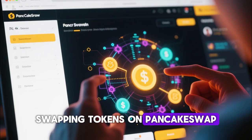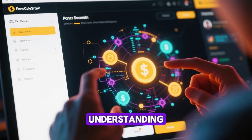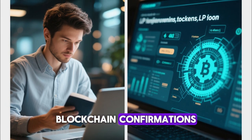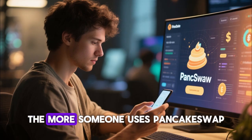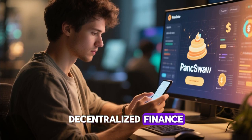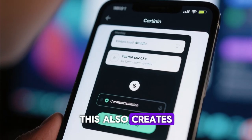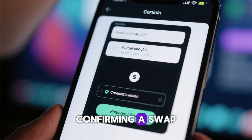Swapping tokens on PancakeSwap is not just a technical process — it strengthens a user's understanding of blockchain networks. When someone learns how to use a decentralized exchange, they gain knowledge about non-custodial wallets, blockchain confirmations, LP tokens, gas fees, and market mechanics. It teaches responsibility because every transaction is final and irreversible once confirmed, creating discipline and encouraging users to double-check everything before confirming a swap.